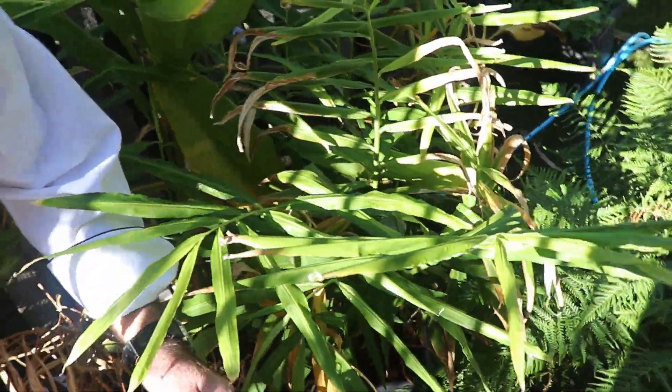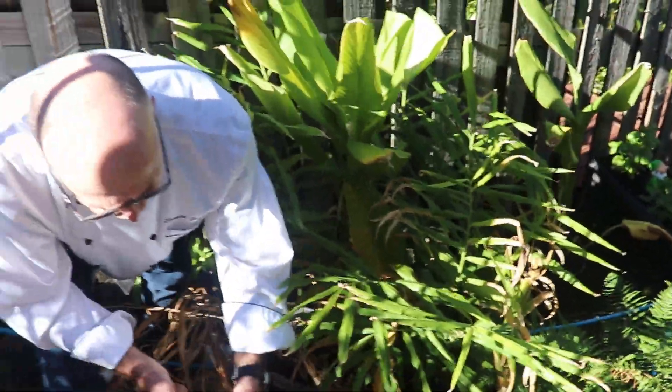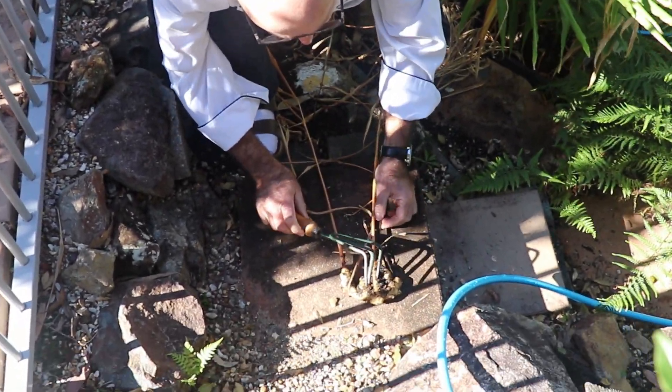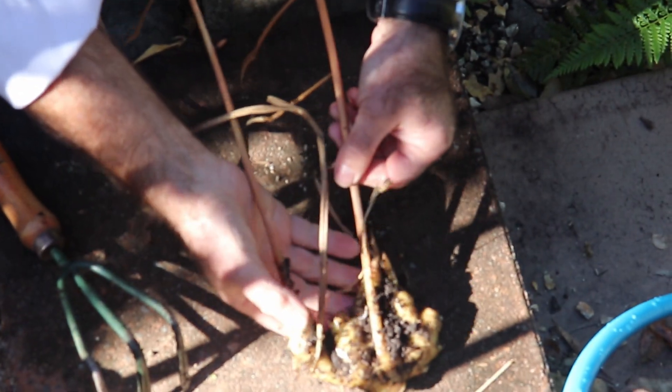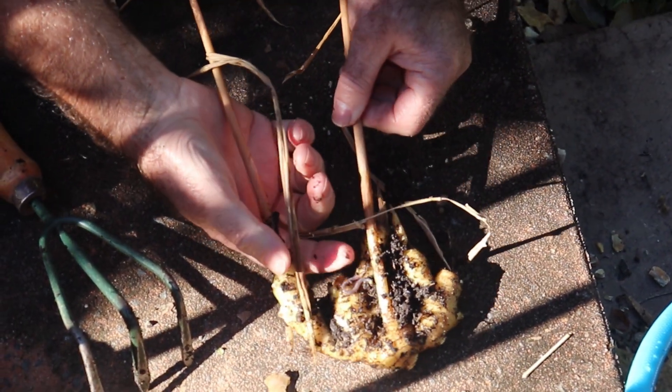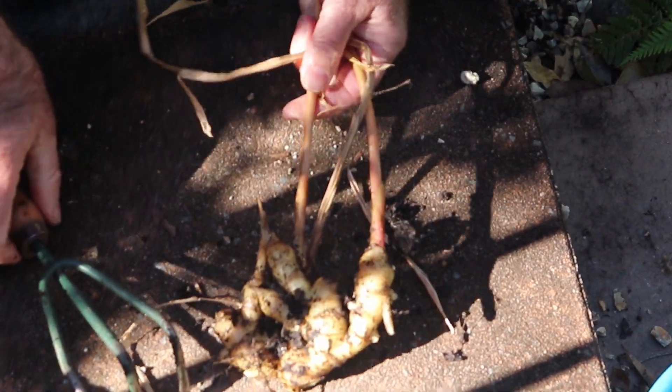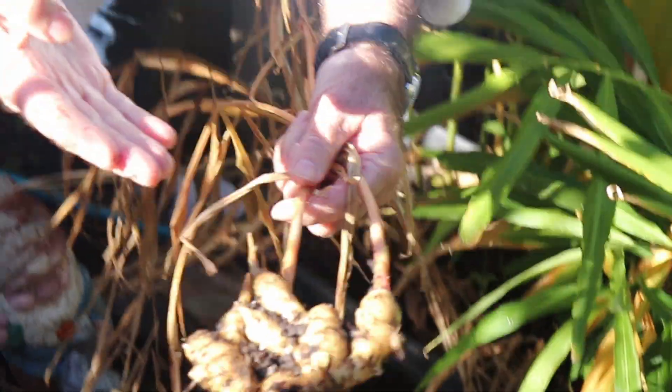Look at it — I'll just put it here in the sun. Isn't that a good sign? We have a nice worm here — a good sign for the soil. And here is our beautifully freshly harvested ginger.